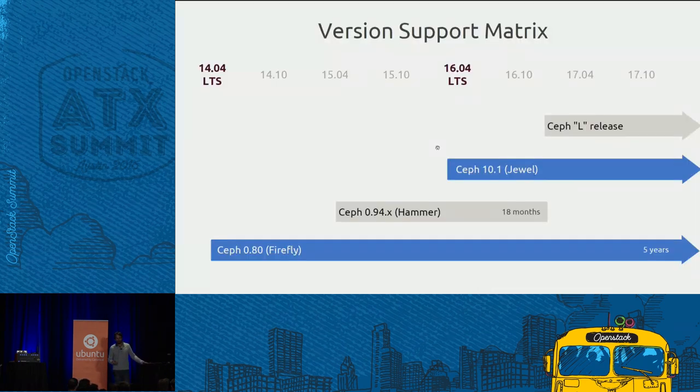This is a Ceph support matrix for the two LTS releases. This graph tells you there will be one version refresh within the 16.04 LTS lifecycle. We deliver multiple versions of certain applications in the cloud archive, installable on LTS releases. On 14.04 we released with Firefly, but you could install Hammer on top. With 16.04, we're releasing with Jewel but will offer the next version on top as well.